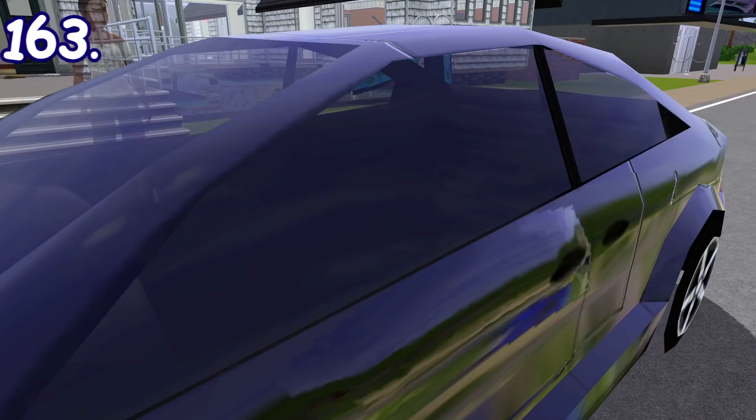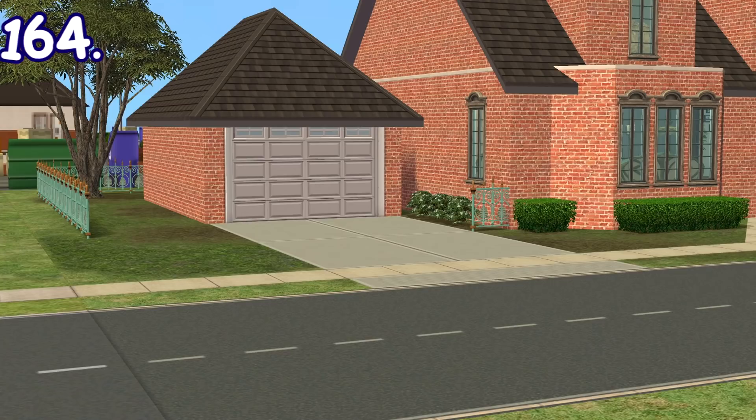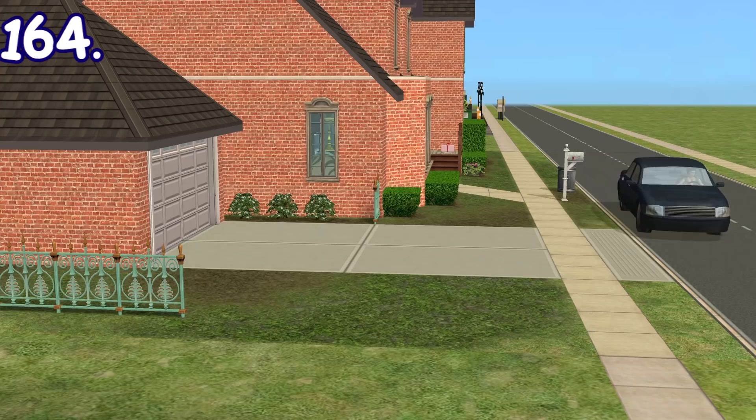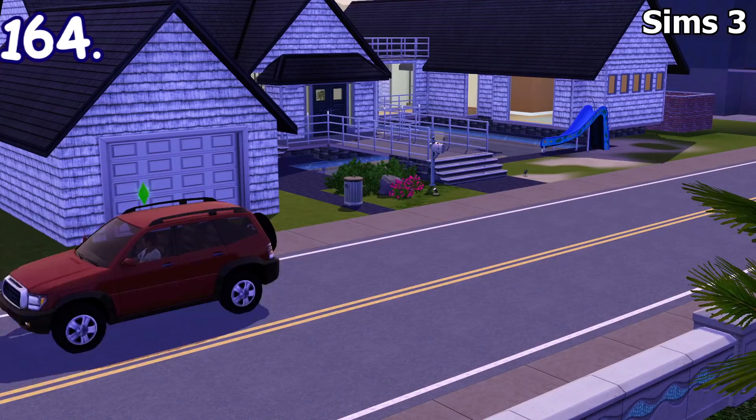Meanwhile in The Sims 3, that's clearly not the case. There are garage doors that actually function properly in The Sims 2. If you place one on an extended driveway, when the car is going out the garage door will open and the car will exit through it, and once it arrives home it will also enter the garage through it. The Sims 3 also has garage doors, but since cars teleport directly onto the road, they only function as decoration.